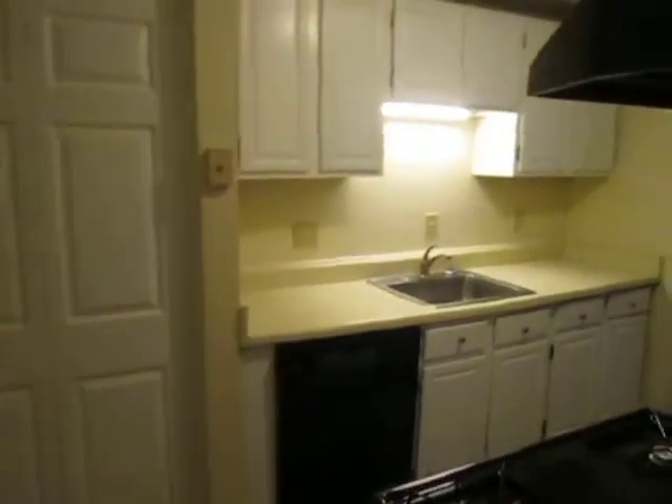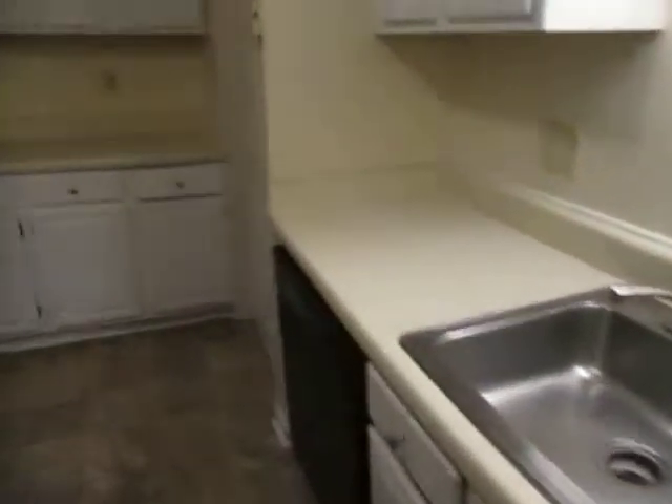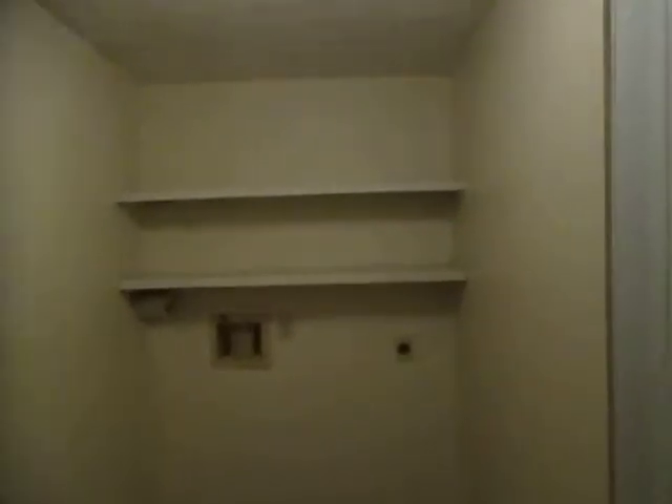And into the kitchen — new vinyl sheet flooring, new appliances. And into the utility room and laundry room. Brand new 40-gallon gas water heater.